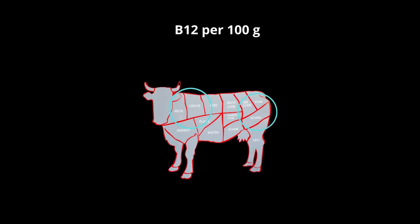The most bioavailable forms of vitamin B12 come from fish, red meat, and chicken meat. In red meat, B12 exists in three different biologically active forms, mainly adenosylcobalamin and methylcobalamin. The content of vitamin B12 also varies between cuts — the highest content is in the top blade steak or flat iron steak.